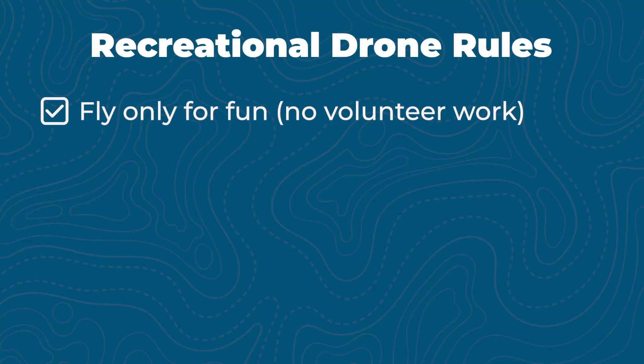If you're flying recreationally — meaning just for fun, not for money — you need to follow the FAA's recreational drone flyer rules. First, fly only for fun or recreation. No side jobs or volunteer work for non-profits is allowed.